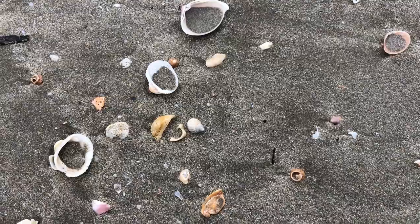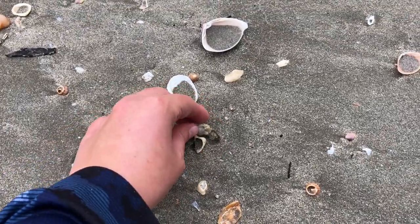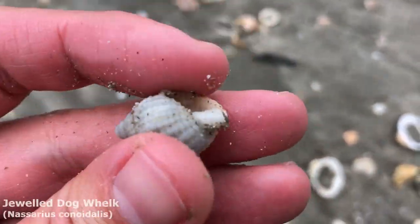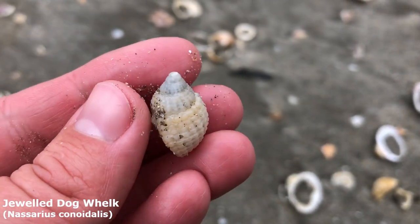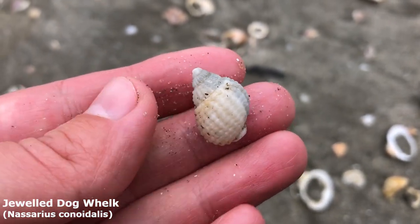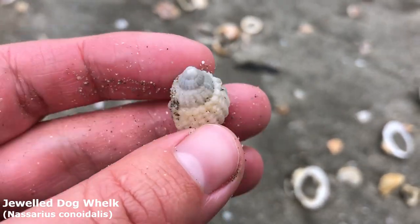He's just a small little dude — oh, he's whole! I was not sure if he was gonna have a big massive hole in him. Okay, his tip is a little bit gone, but wow, it's just a pretty little nutmeg shell. Specifically it is the jeweled dog whelk.